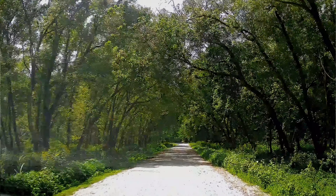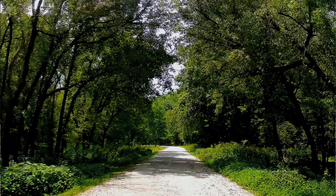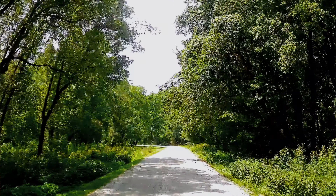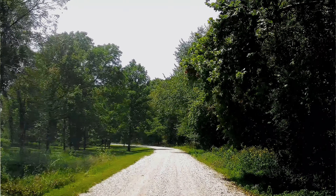So we just crossed the bridge. This is the road that we're on here — this is the way in. It's about maybe a mile and a half to get in here from the road, which is Highway 14. Then you turn off into a secondary road to get in here.